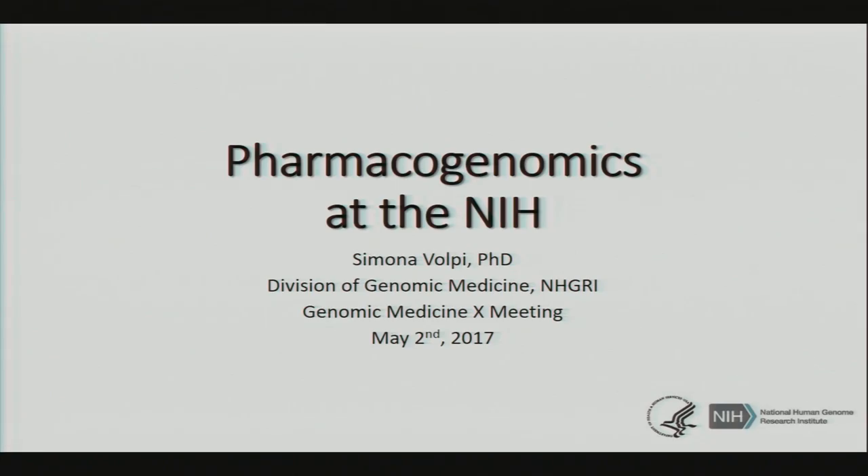All right. Thank you, Terry. Good morning. My talk today will focus, as Terry mentioned, on pharmacogenomics at the NIH.